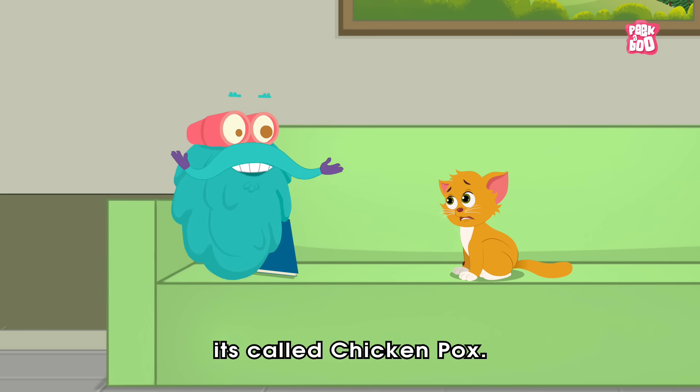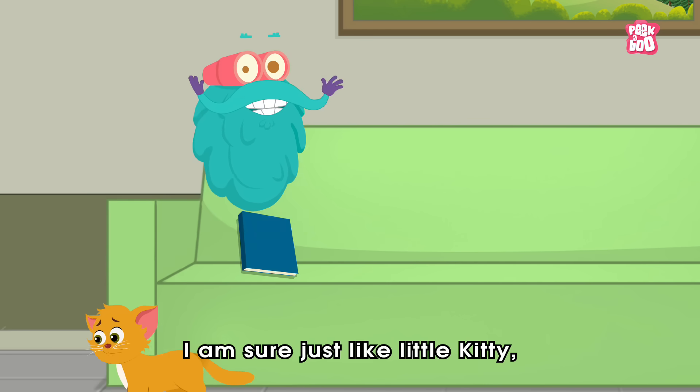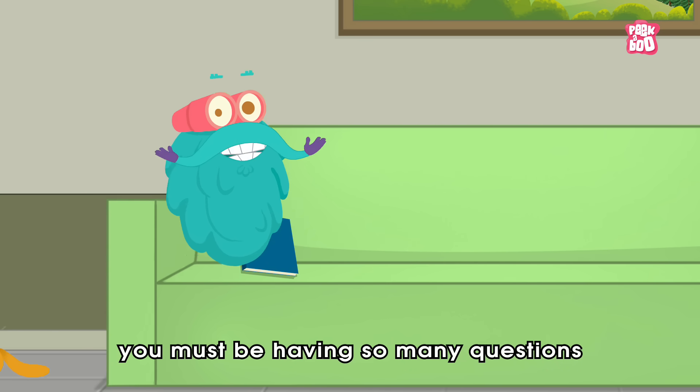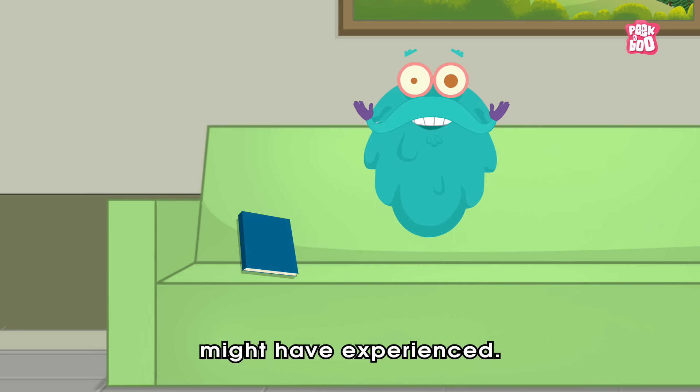Hey friends, I'm sure just like little kitty, you must be having so many questions about this strange disease that most of us might have experienced.